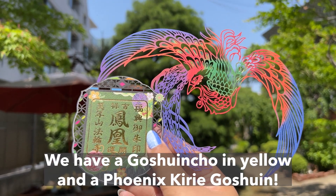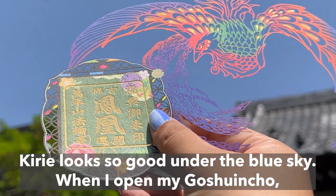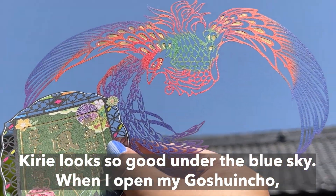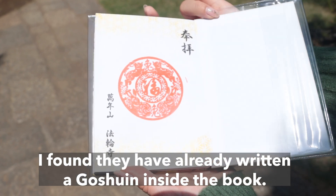Let's see what we have got today. We have a Goshuin Cho in yellow and a Phoenix Kiri Goshuin. Kiri looks so good under the blue sky. When I open my Goshuin Cho, I found they have already written a Goshuin inside the book.